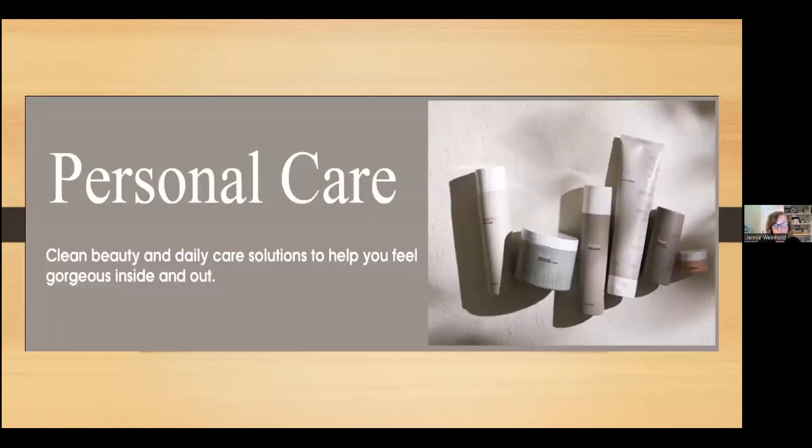Caring for our body's largest organ is crucial to our overall health and allows us to take control over signs of wear and tear. Your skin doesn't just mark the boundary between you and your environment — it's our first line of defense, protecting you from pathogens and the environment. You can take good care of your skin by using products that are gentle, including a gentle cleanser, serums, and moisturizers to keep skin hydrated year-round, along with practicing various wellness habits.